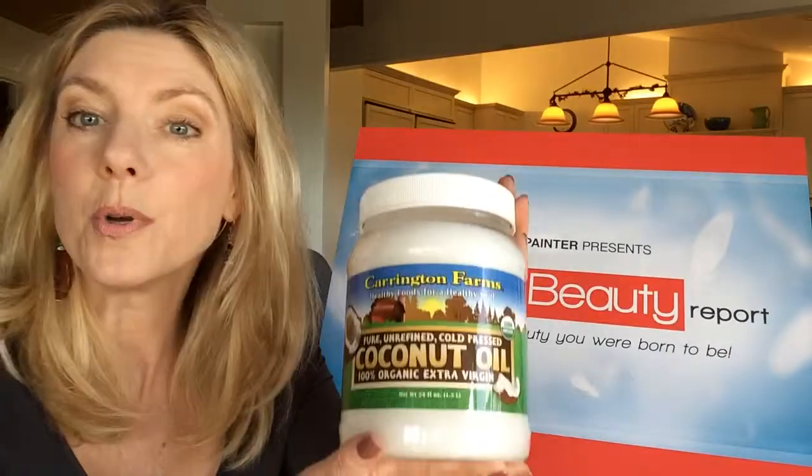Kathy Painter here with another Ageless Beauty Tip. I like to use coconut oil to remove my makeup.